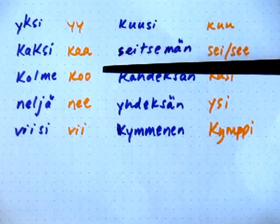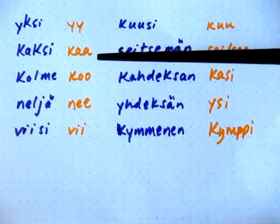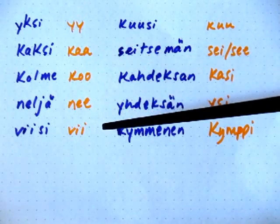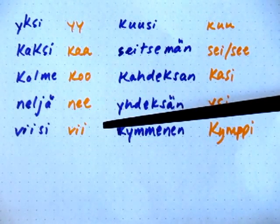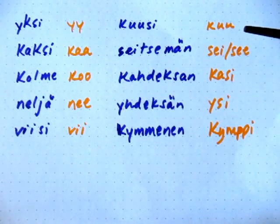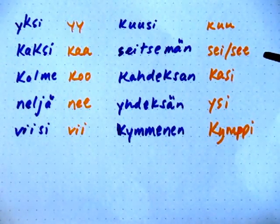[Rapid Finnish counting practice — abbreviated number forms spoken quickly, e.g., yksi, kaksi, kolme, neljä, viisi, kuusi, seitsemän]